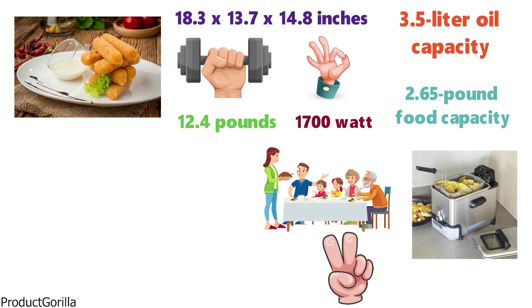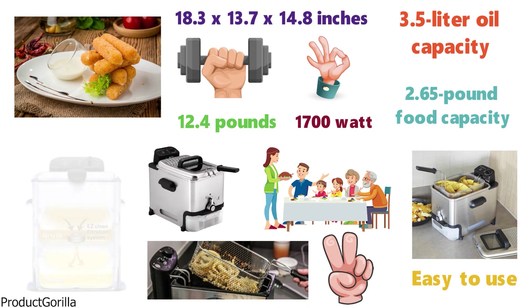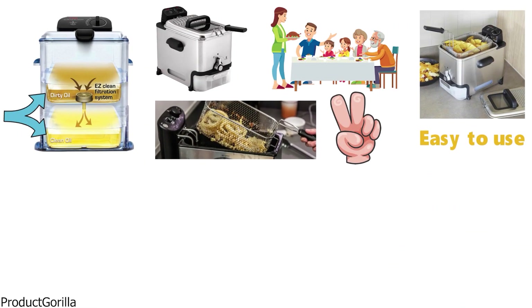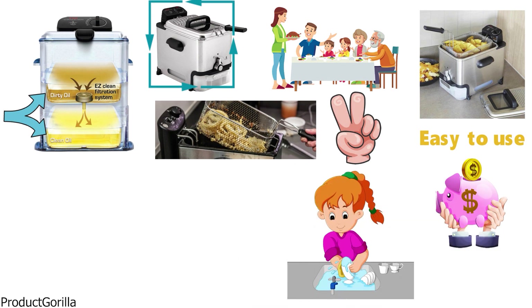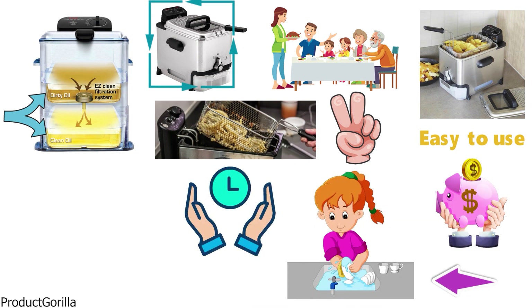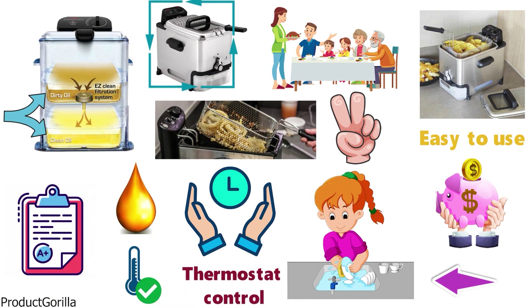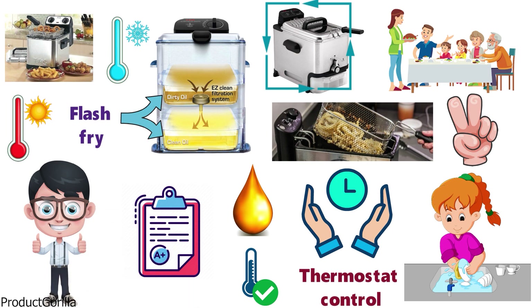The two-position basket makes this deep fryer very easy to use and makes it very easy for draining the food. The FR8000 has a patented EasyClean Oil Filtration System which allows you to filter your dirty oil into clean oil and save you money. Tefal has made the parts dishwasher safe for easy cleaning. The precise thermostat control allows you to set the oil to an accurate temperature, whether you want to fry on a low temperature or flash fry on a high temperature.